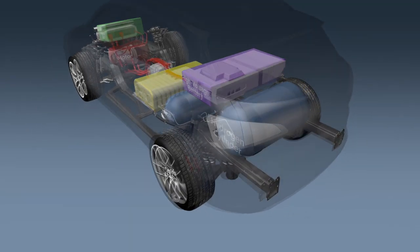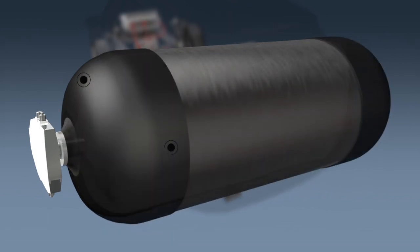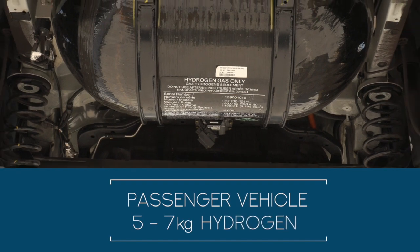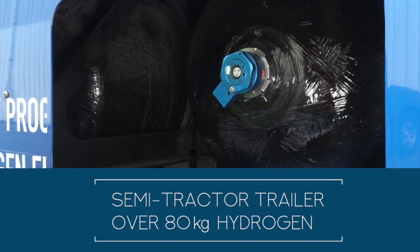The hydrogen storage cylinders for a vehicle consist of a metal or polymer liner with a composite overwrap. The cylinders are rated to a maximum storage pressure of either 35 MPa, which is approximately 5,000 PSI, or 70 MPa, which is approximately 10,000 PSI. A typical passenger vehicle stores around 5 to 7 kilograms of hydrogen, and a semi-tractor trailer can store up to 80 or more kilograms.